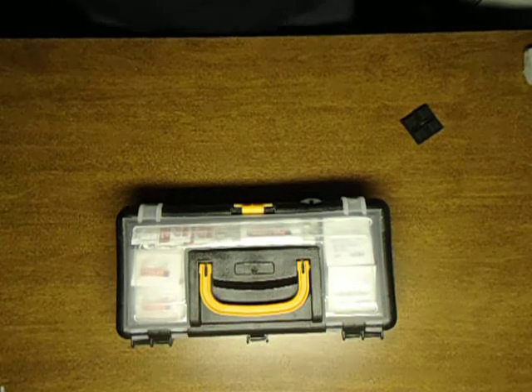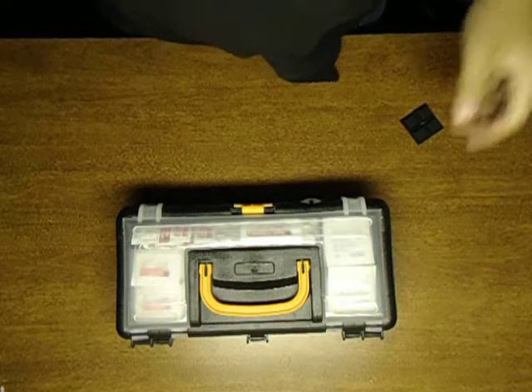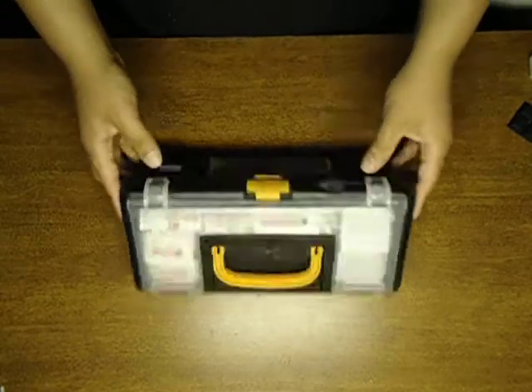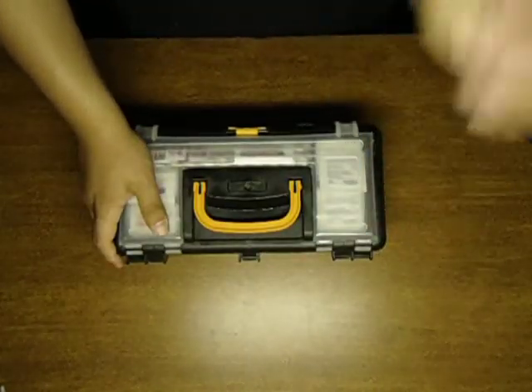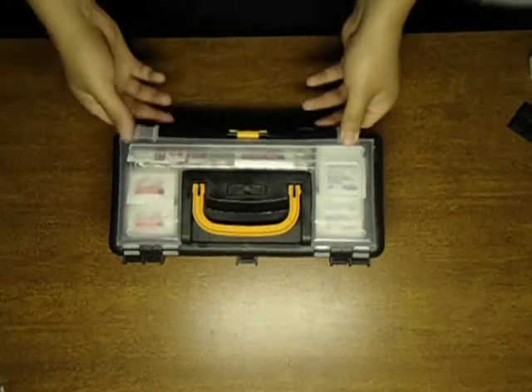Hey guys, today I'm going to be showing you my first aid kit and my survival kit. I already showed you this but went kind of quick, and I've added two items but I'm not very happy with those two items. So I'm gonna start from the top again.